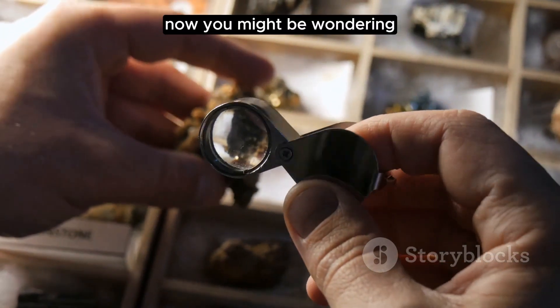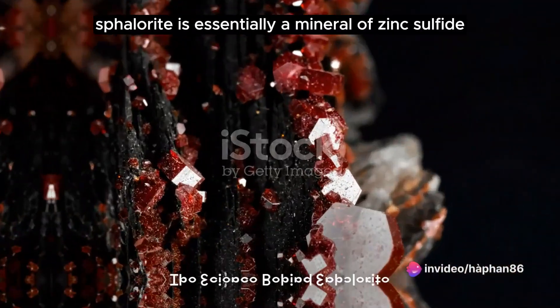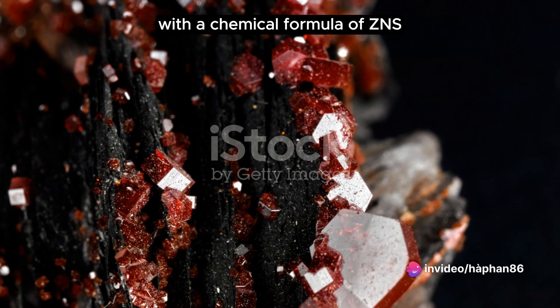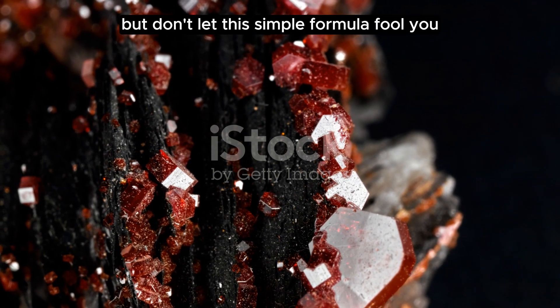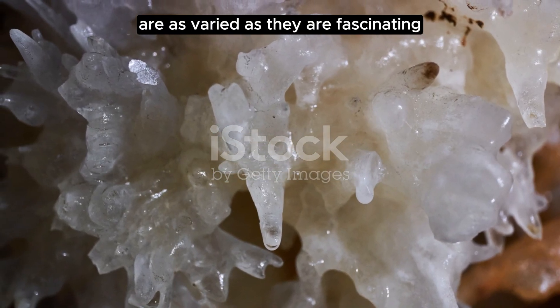You might be wondering why it's referred to as a deceiver. Let's delve into its chemical composition to find out. Sphalerite is essentially a mineral of zinc sulfide with a chemical formula of ZnS. But don't let this simple formula fool you, because the environments in which this mineral forms are as varied as they are fascinating.